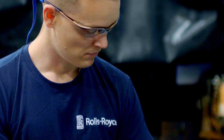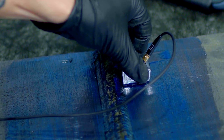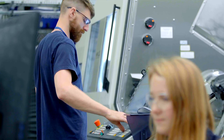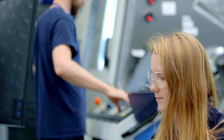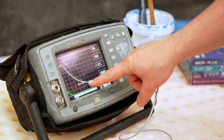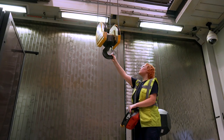To create that pipeline of young talent, Rolls-Royce has launched a nuclear skills academy. Each year, 200 apprentices will join the academy and come away with a higher education qualification from the University of Derby, as well as real-life experience in the workplace at Rolls-Royce. With support from the Nuclear Advanced Manufacturing Research Centre, Derby City Council and the National College for Nuclear, the Skills Academy will prepare apprentices for a successful career in a growing industry.